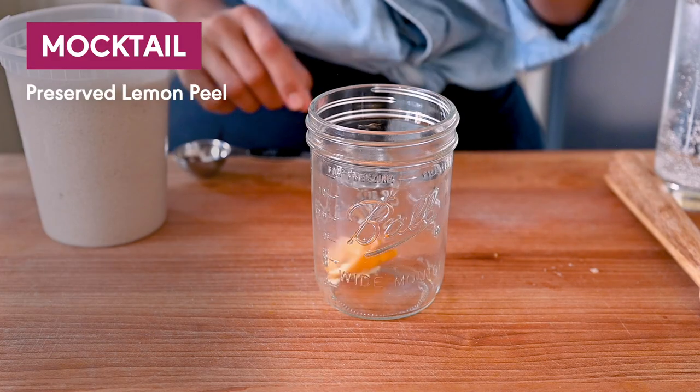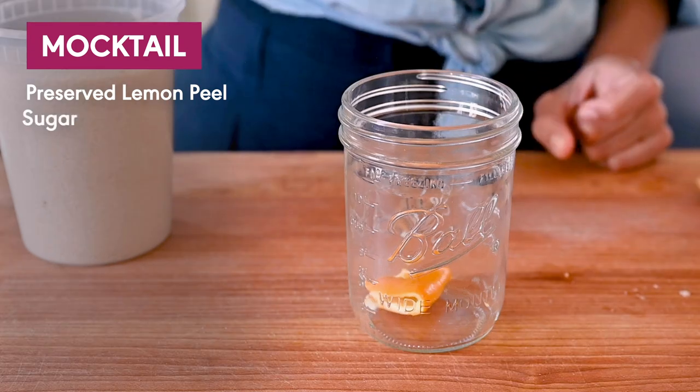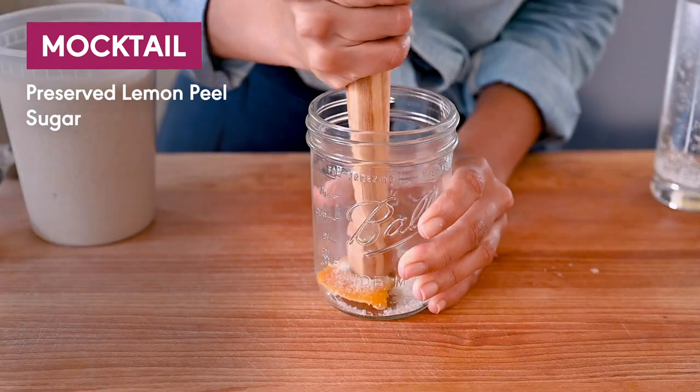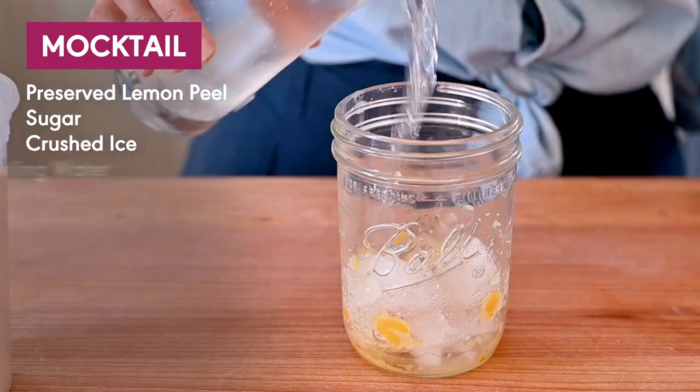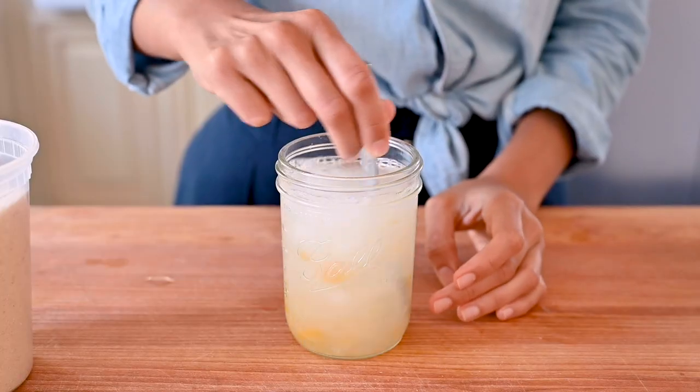Or you can add preserved lemons to your adult beverages. For a non-alcoholic beverage that's really refreshing, add a strip of preserved lemon peel to a glass with some organic cane sugar — I used about a half tablespoon — and use a muddler to smash this into a paste. Then toss in some crushed ice, fill it up with sparkling water, and that is it.